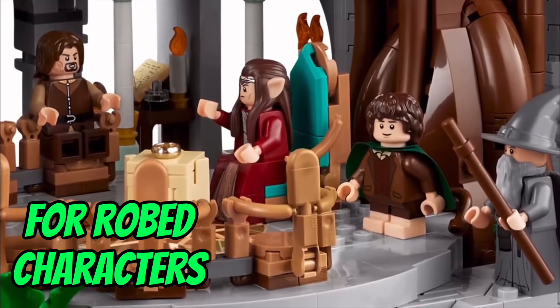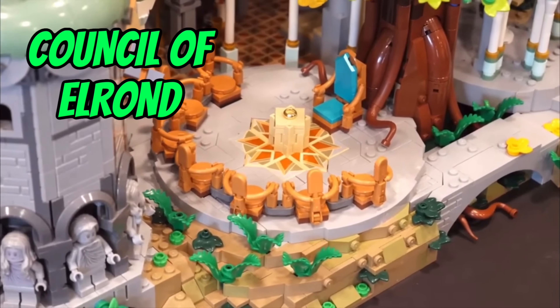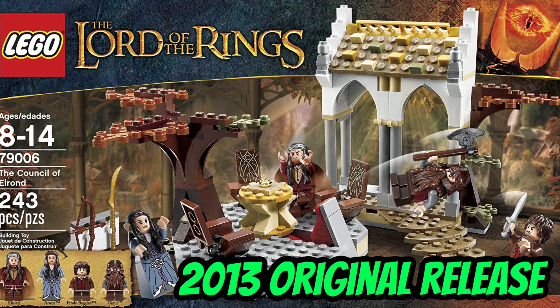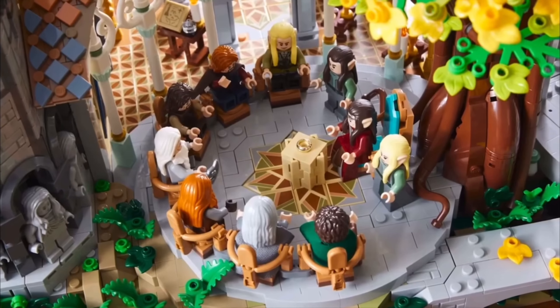Before we dive into the main details of the set, I wanted to rewind things back to 2013 and the original Council of Elrond set. Small but mighty, this set featured the Eye of Sauron, along with Gimli, Elrond, Arwen, and Frodo Baggins.